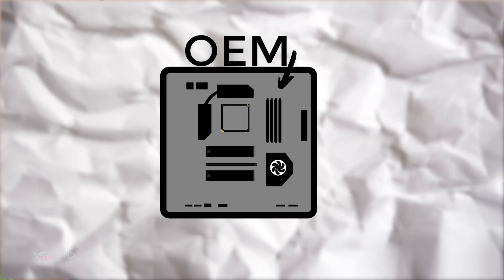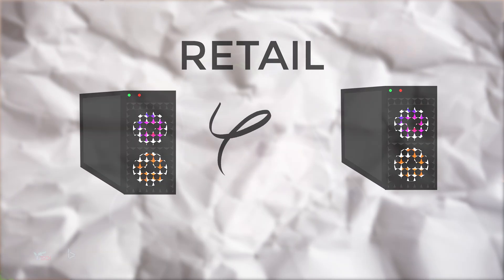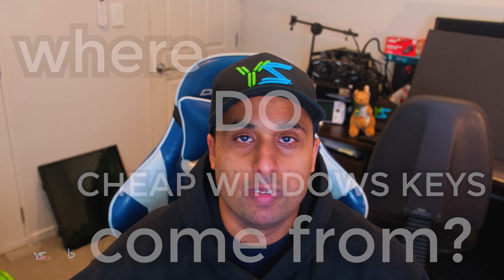Let's make a distinction between most cheap Windows keys and the normal retail ones you buy. The cheap Windows keys are OEM, meaning they are tied to the hardware of your computer and can't be moved to another device. Whereas the retail key can be moved, but they are super expensive. That's why there is a difference at the surface level for pricing. So where do cheap Windows keys actually come from? There are a couple of different routes.